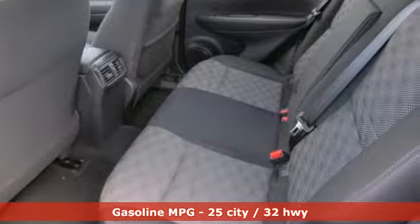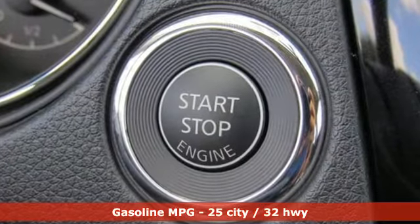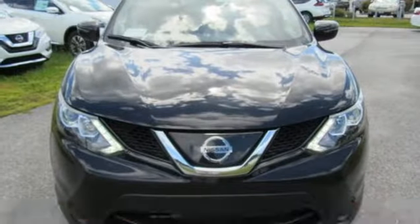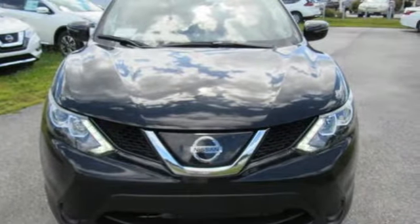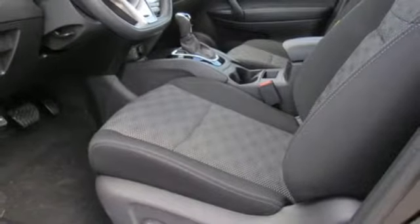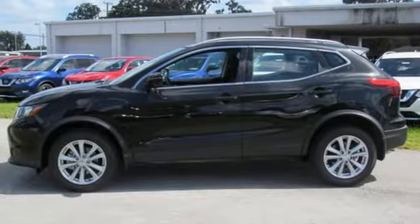Inline four-cylinder engine, manual tilting steering column, streaming audio, manual telescoping steering column, wireless phone connectivity, external memory control, aluminum wheels, tire fill assistant, and continuously variable automatic transmission.